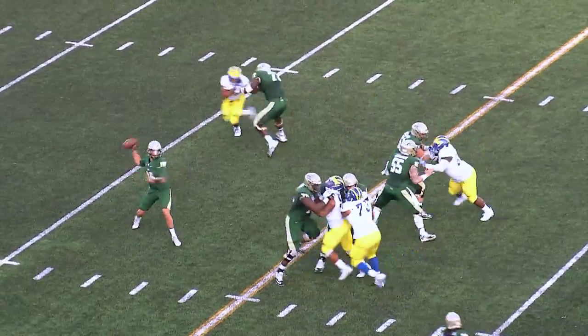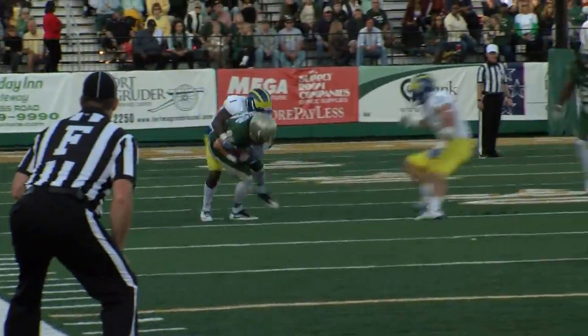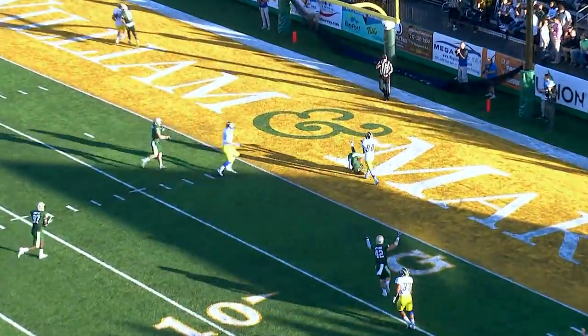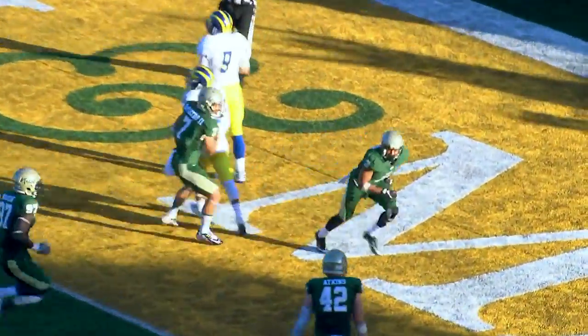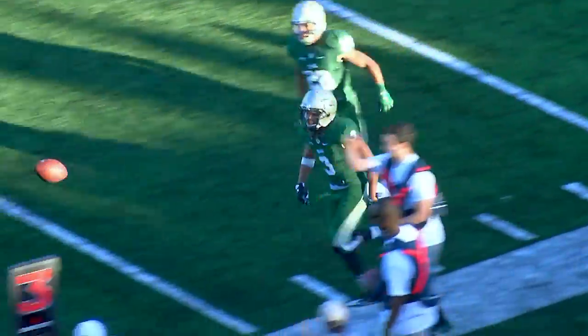Snap. Cluley back to pass, throwing it right side. Complete. That's Armstrong for near the first down marker — I think they'll probably give it to him. The quarterback Joe Walker for Delaware, Walker back to pass, throwing it right side — picked off in the end zone. Great job by the William & Mary defense. Coming up and making that play was Aaron Swinton.